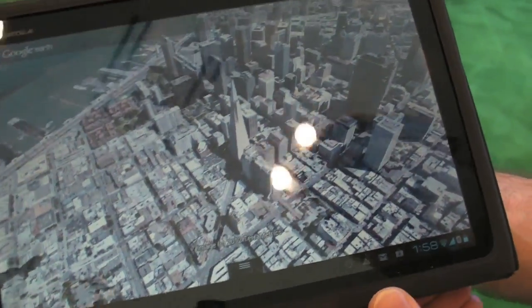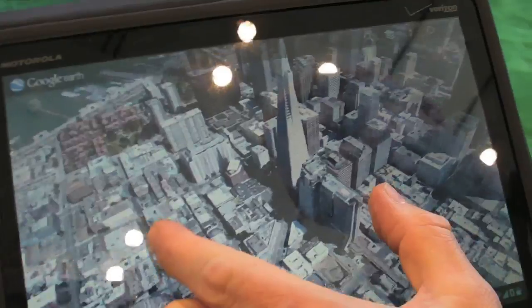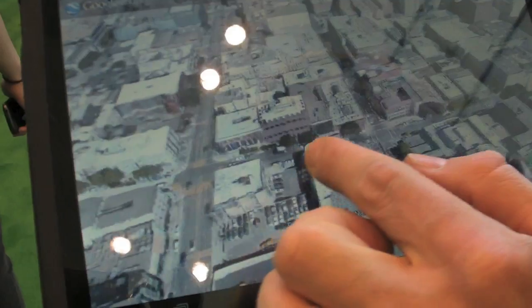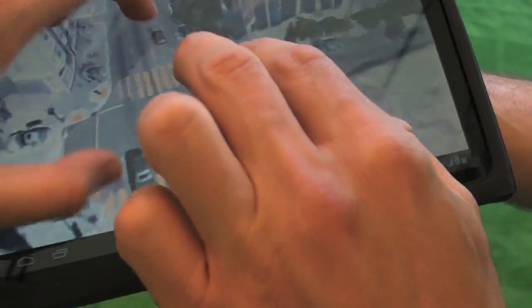This is Google Earth on an Android tablet with full 3D buildings. We have everything from big landmarks to smaller buildings and trees. You can zoom right in and get down to ground level, and you can see down the street like this.